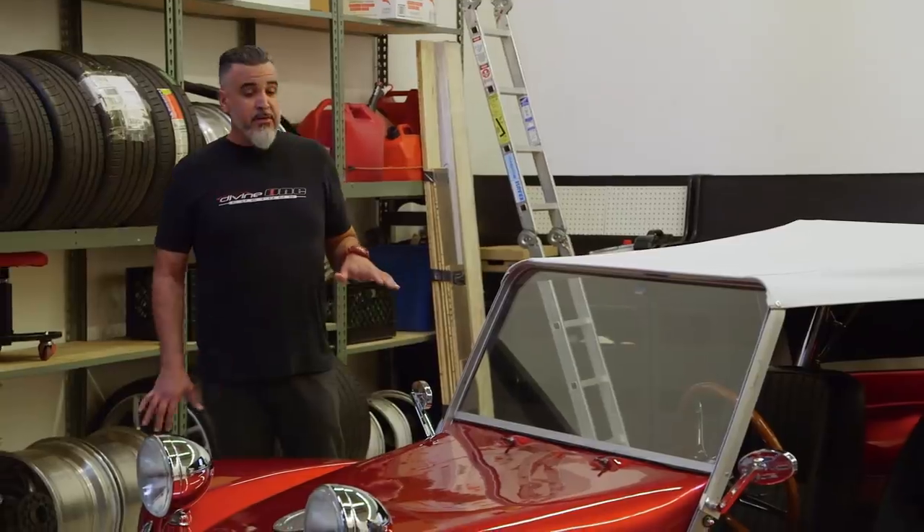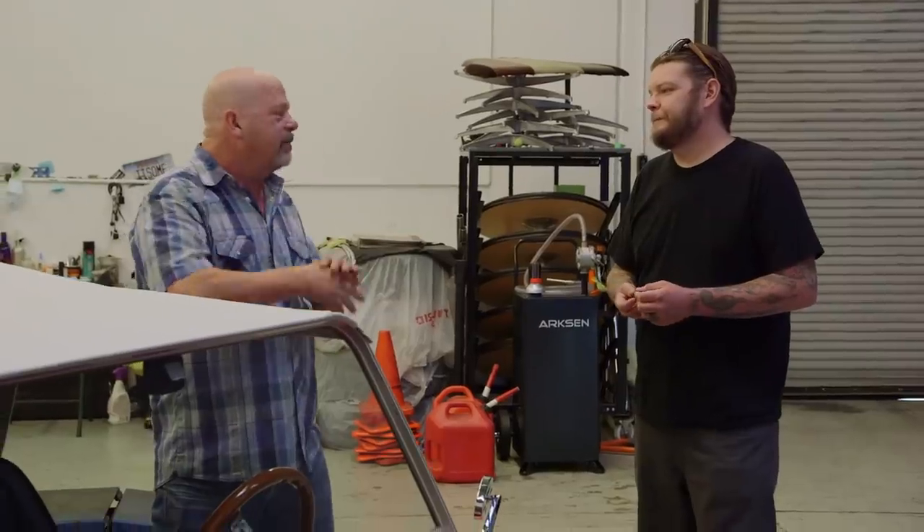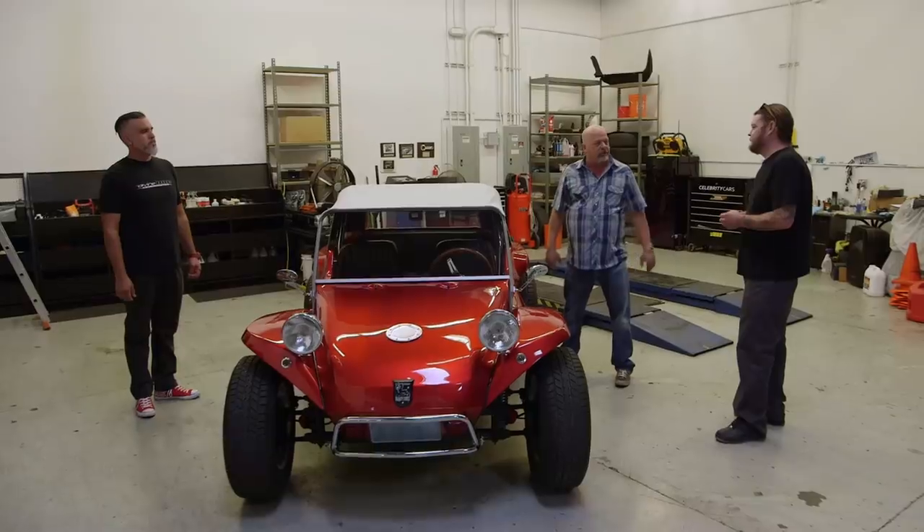So this is the real deal, Manx. This is all original. They did a wonderful job on the restoration — 100%, this is the real deal right here. Sweet. Go get the guy, let's get some keys, let's take this thing for a ride.